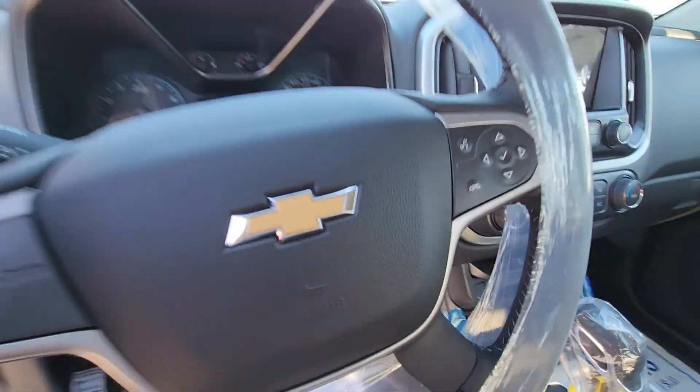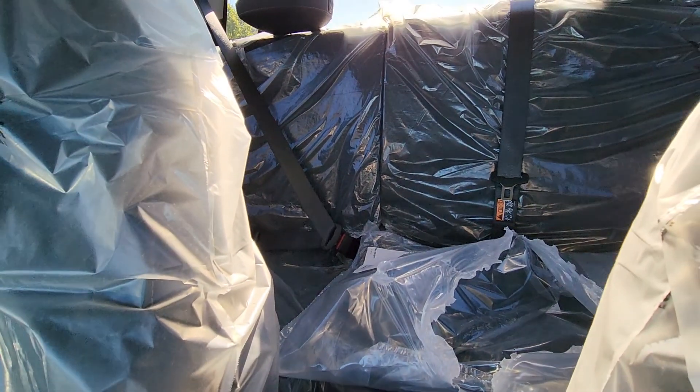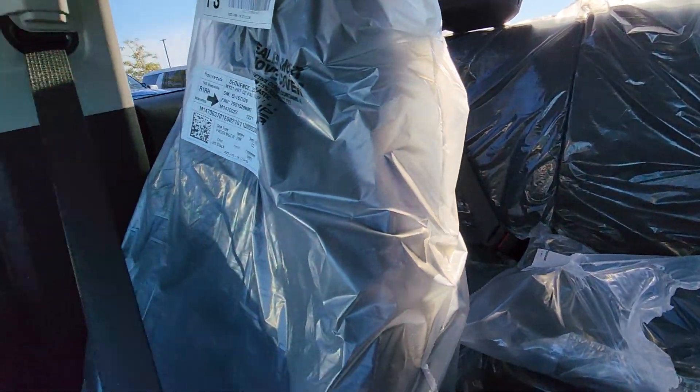I'll just back it up a bit so you can see a little better. Lots of room in the back because it is a crew cab, so if you want to have people or put stuff in there. There it is, Don. Let me know what you think of that, and if you want to come take it for a spin. Talk soon.